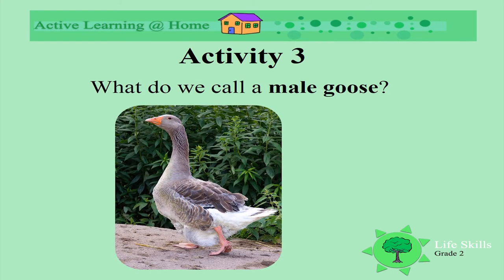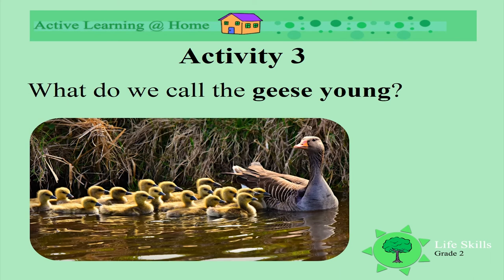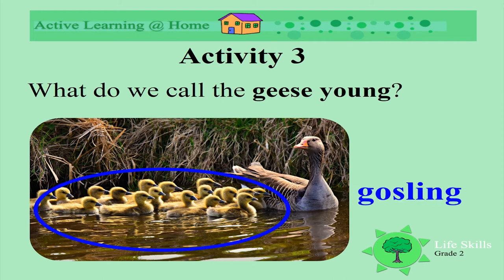What do we call a male goose? A gander. A male goose is called a gander. Can you say the word gander? Well done. What do we call a female goose, or female geese? We call them goose. Can you say the word goose? What do we call the young of geese? Look at them swimming next to their mums. What do we call baby geese? Goslings. Can you say the word goslings? Nicely said — goslings.